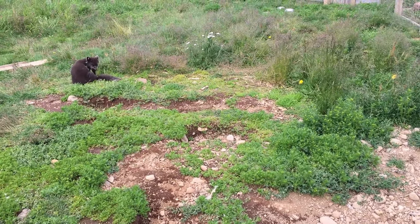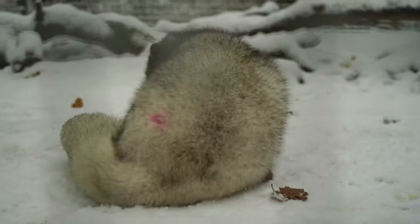Arctic foxes are listed as least concern on the IUCN Red List.